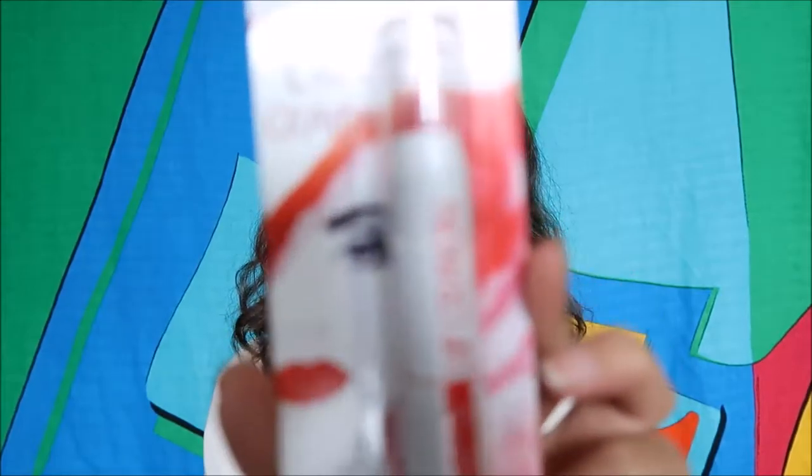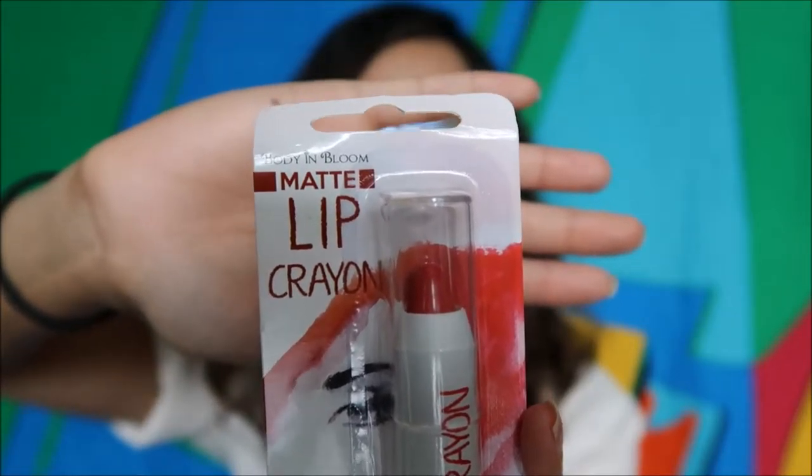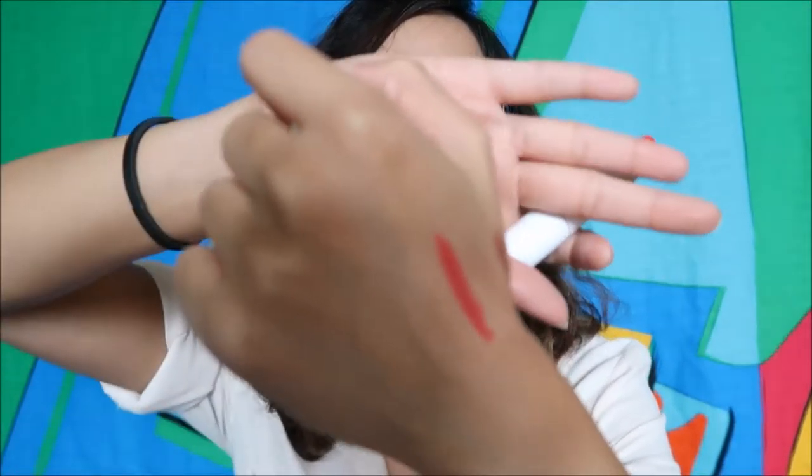Next is Body in Bloom Matte Lip Crayon. I think it's around 89 pesos. I saw three colors but they were all pinkish shades, and I don't wear pink — I'm dark-skinned with dark lips so pink looks weird on me. But this color is Spicy Red, which I actually want to try. Let me swatch it. It's a lip crayon so let me just put it on my lips and see if I like it.